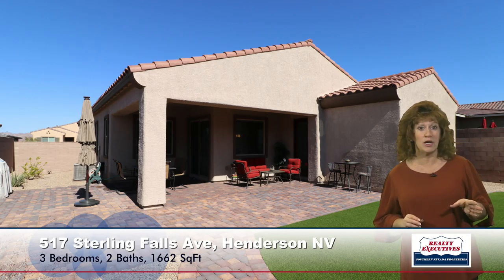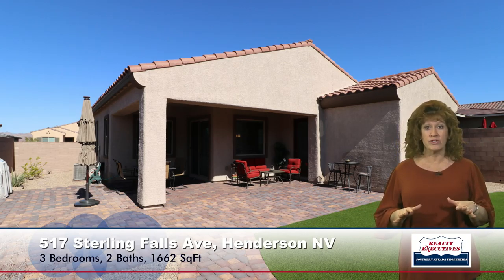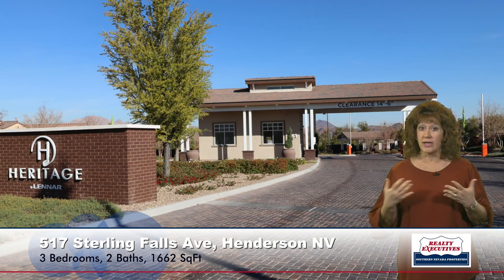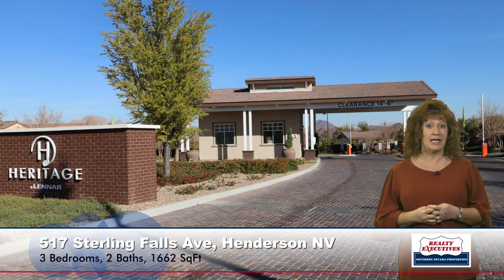Let's take a look at the backyard. This is one of the larger lots in this community. Notice it has really nice low-maintenance landscaping, paver walkways, and a nice covered patio with a gas barbecue stub. It's all pavers, just like the driveway and front walkway.